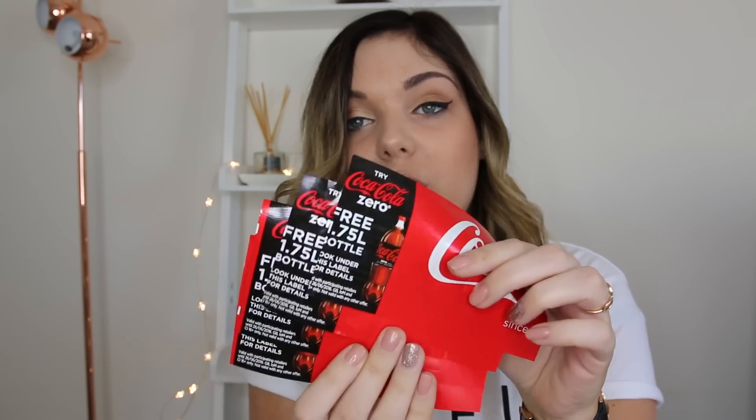My first Asda shop: I've got some Coca-Cola coupons. These were on the labels of my Coca-Cola bottles — on the 1.75 litre big bottles — and basically you get a free 1.75 litre Coke Zero. I've got four of them. These coupons scan at £1.90 and the bottles are currently two for £2 in Asda, so I'm going to get two bottles for 10p per coupon — that's eight bottles for 40p. Bargain!